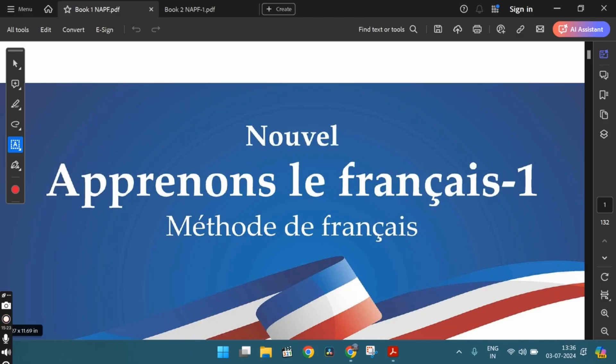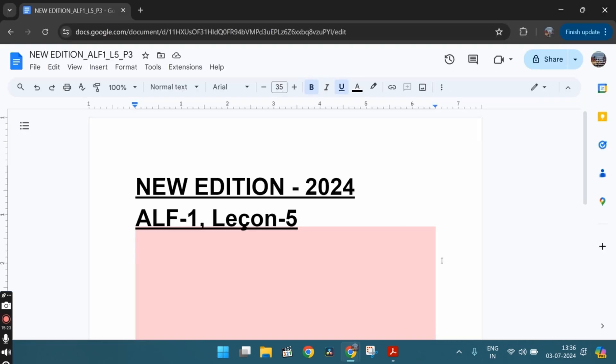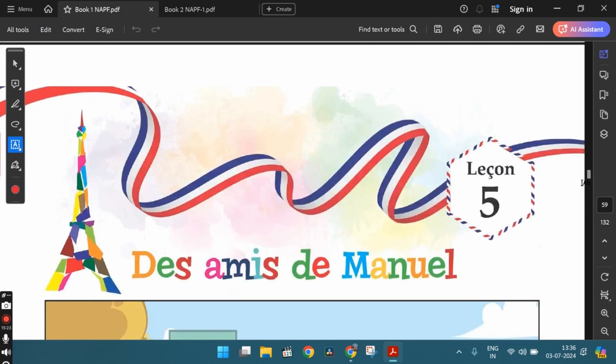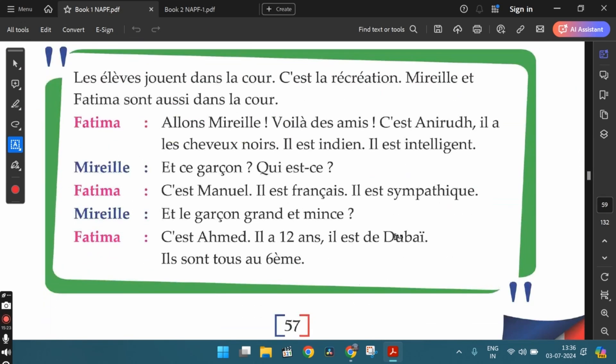In this video, let's discuss the exercises from Lesson 5 from the newest edition of the book Apprenons le Français, Part 1. We will make a note of the answers in this Word document and the link for this document is in the description below.